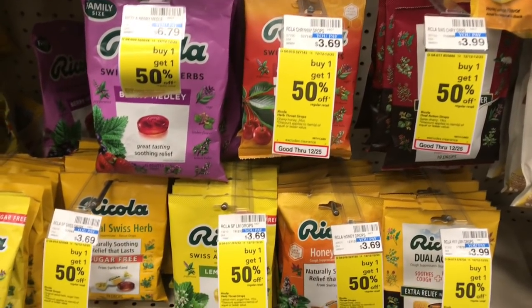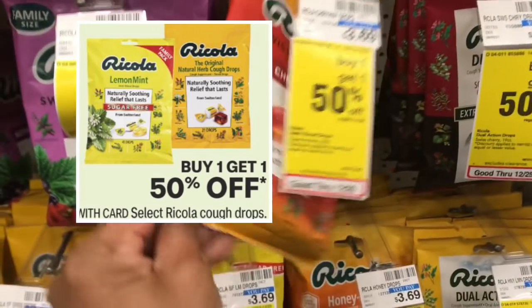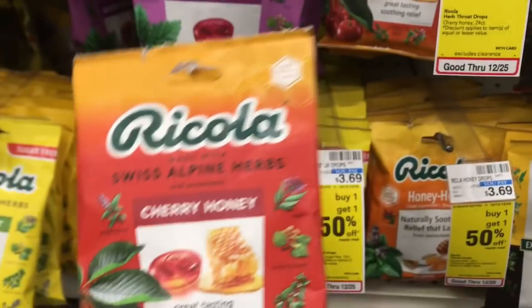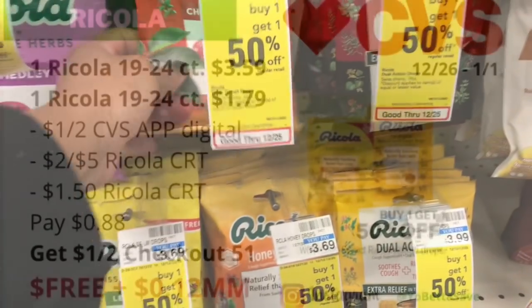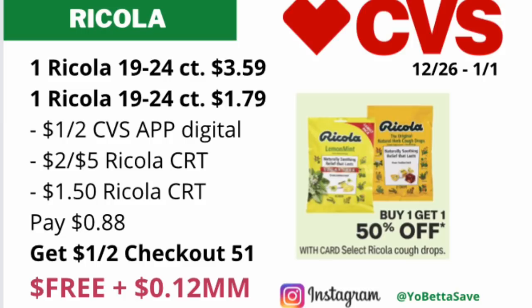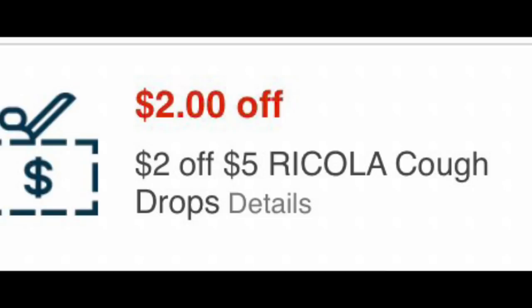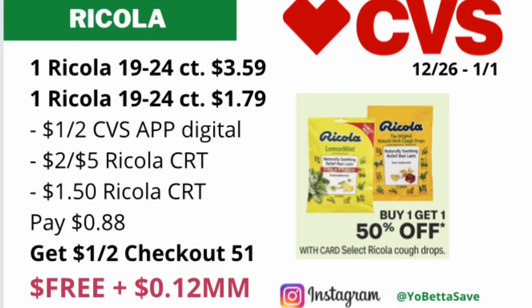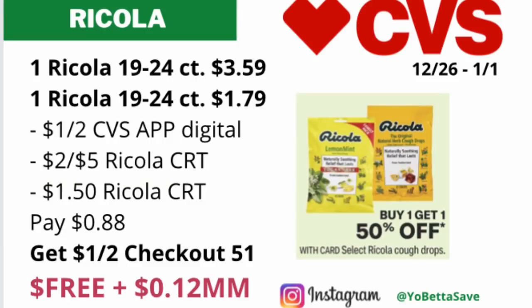This next deal is a repeat from last week — it's on select Ricola cough drops on a buy one, get the second one at 50% off. If the Ricola cough drops in 19 to 24 counts are included, pick up two of them. They're priced online for $3.59, so the first is $3.59 and the second is half price at $1.79. Use a $1 off two Ricola digital coupon on the CVS app, and if you received the $2 off $5 and $1.50 Ricola CRTs, include them — you'll pay just $0.88. Then submit your receipt to Checkout 51 for $1 off two, making the final cost free and a $0.12 moneymaker.